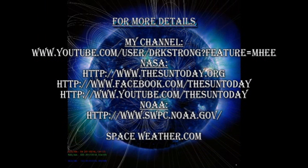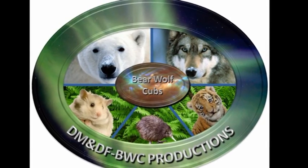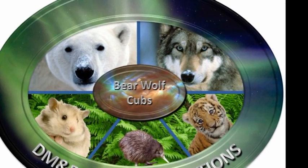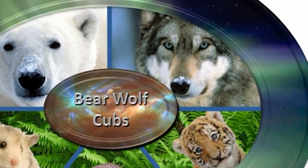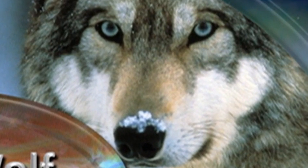I have listed in the description box below details of several useful sites. If you want to see previous editions of The Sun Today, go to my channel. There's also some excellent information on current solar conditions at several NASA and NOAA channels, and also a good source of information is spaceweather.com. So that's it for today — keep safe, bye for now.